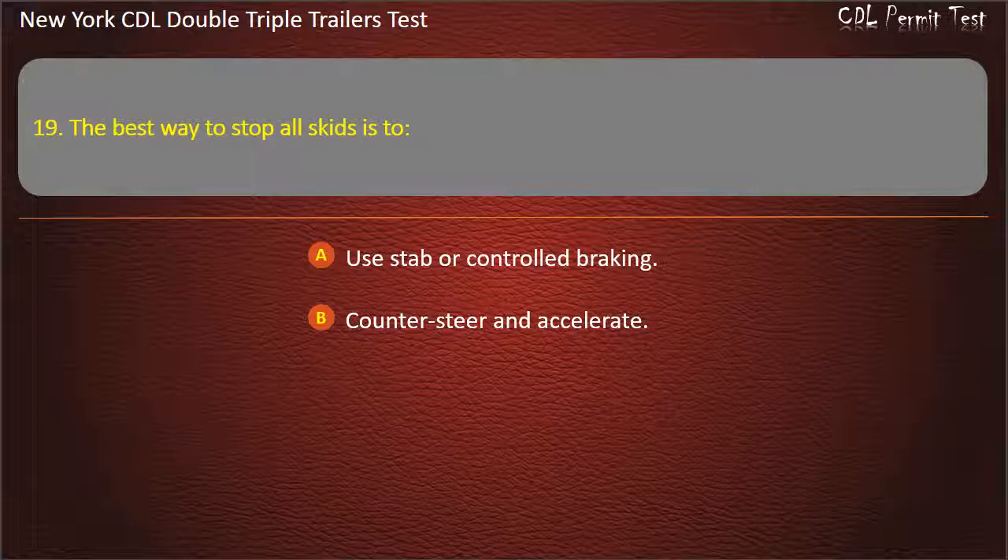Question 19: The best way to stop all skids is to. Use stab or controlled braking. Counter steer and accelerate. Restore traction to the tires. Answer: Restore traction to the tires.